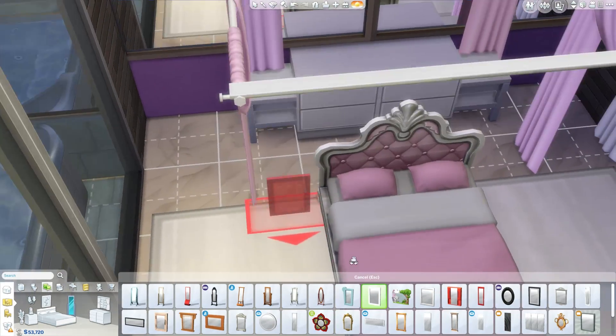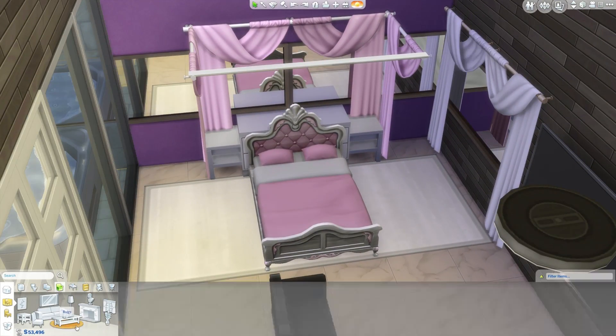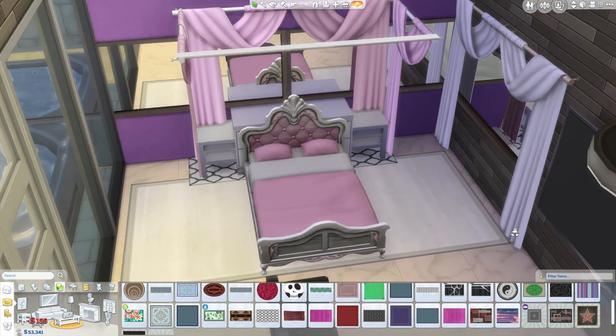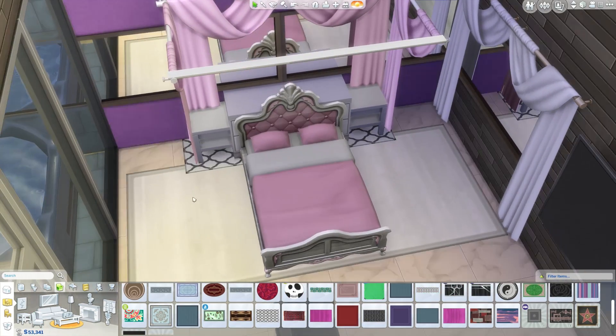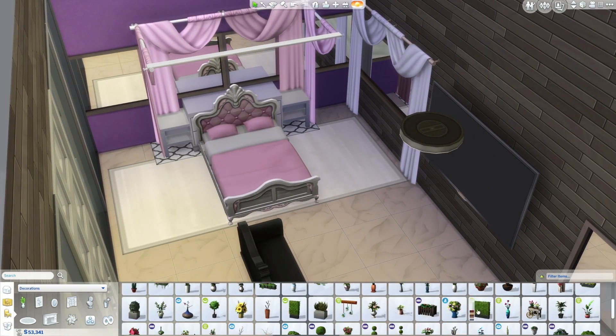So that worked out fine. I'm playing around with the bed here — I wanted to get little mirrors on the side tables because I thought it would be really cool to have all these different reflective surfaces. But it didn't really work out, so I was like, alright, that's not such a big loss.